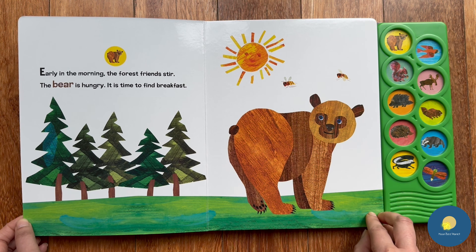Early in the morning, the forest friends stir. The bear is hungry — it is time to find breakfast. Oh, we can see some bees moving around. I guess a bear will find some honey for his breakfast today.